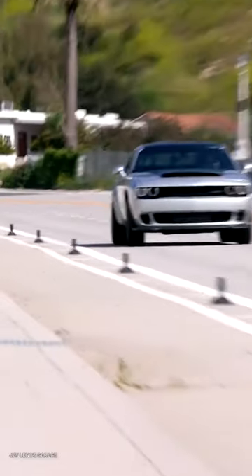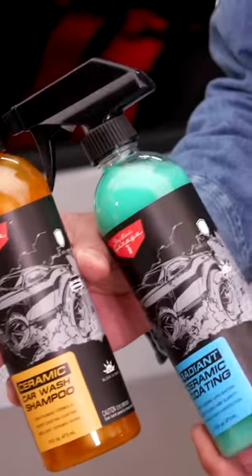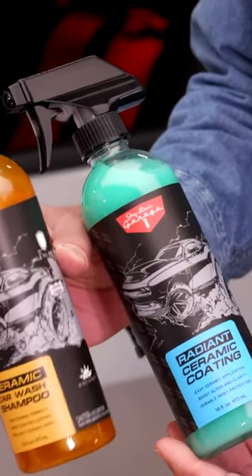Jay Leno likes the Dodge Demon 170 so much he will include a present with every example — six bottles of the Jay Leno Garage Car Cleaning Products with every Demon.